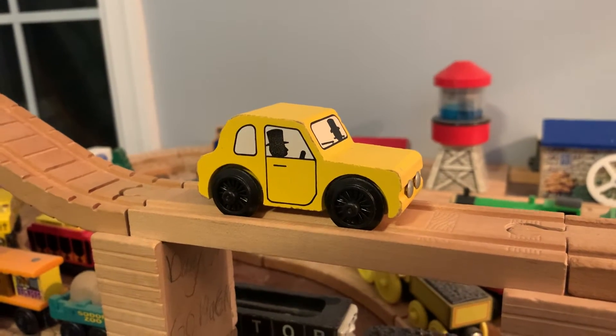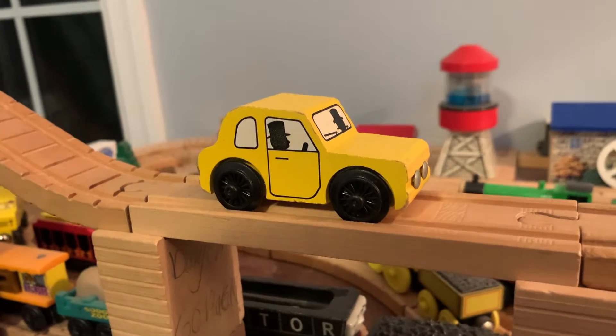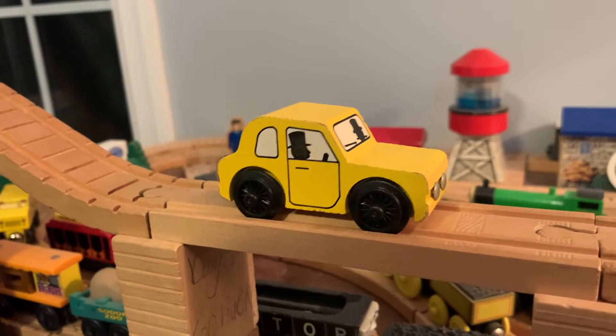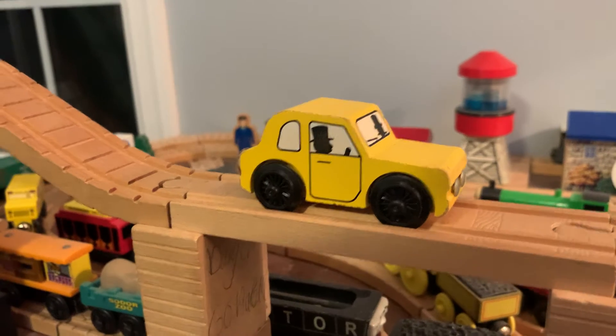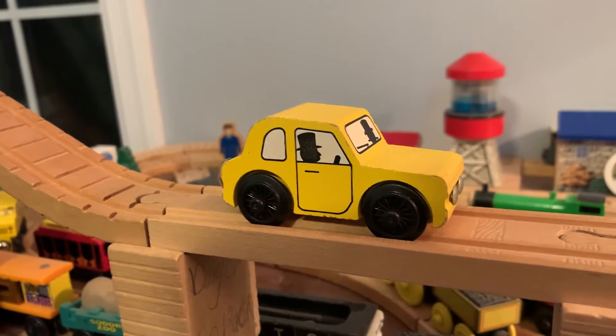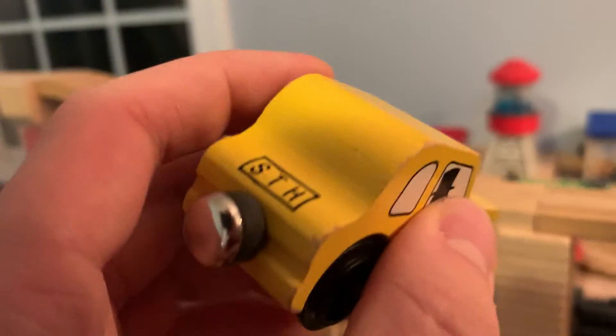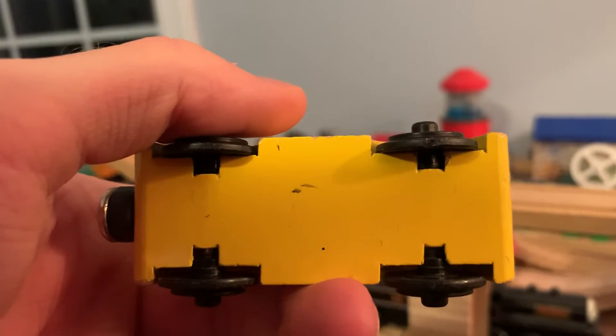This is my 1992 Wooden Railway Sir Topham Hatt's car that I got off eBay back in December of 2021, along with a Crosby Station cargo truck from 1992 that I'll show off in a different video. As you can see here, this item has a flat magnet, bizarrely no staples on the bottom, and it has no dates on the wheels.